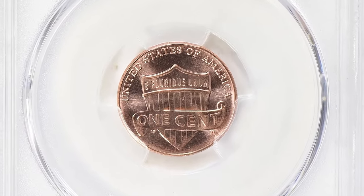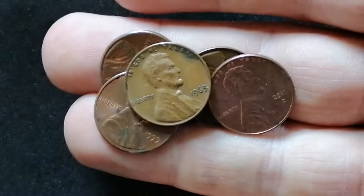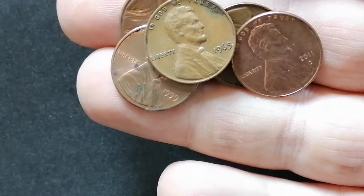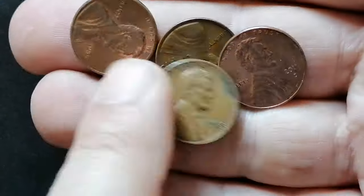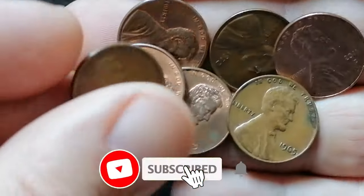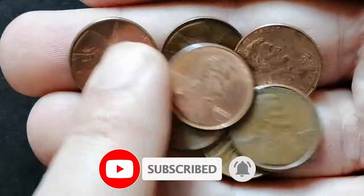That wraps up today's episode of exploring Lincoln cents from Coin-US. If you own any of these coins, let us know in the comment section below and share its approximate condition. Don't forget to like this video and subscribe to our channel for more numismatic content. Stay tuned for more insights and discoveries in the world of coins. Thank you for watching, and until next time.